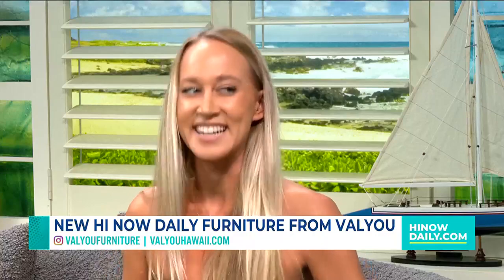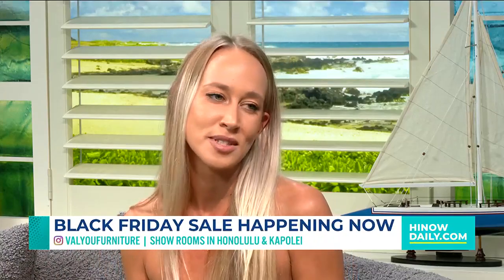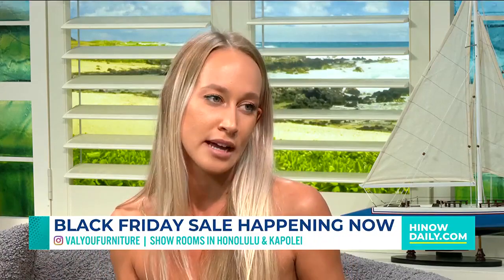It's our buy two get one free — that's a Black Friday special deal right there. And it doesn't matter what you get — absolutely anything. You can mix and match it with anything. If you want three couches, go ahead, get three couches. If you want a chair, if you want a dining set, you can use it for absolutely anything in the store and online.